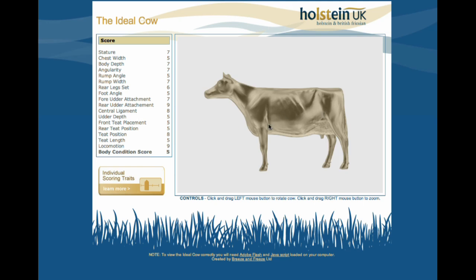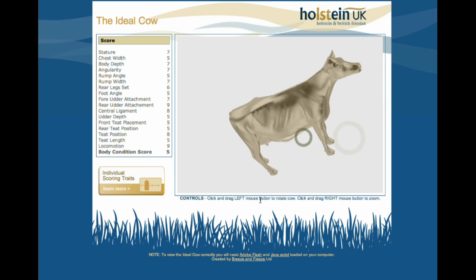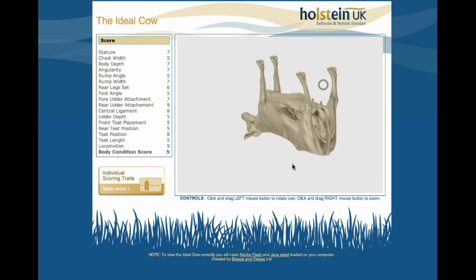This was actually hand-drawn, and the beauty of it now is that we've got it in 3D so you can interact with it, have a good look around, and see what this animal looks like.